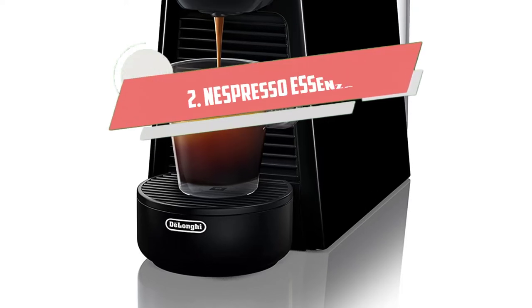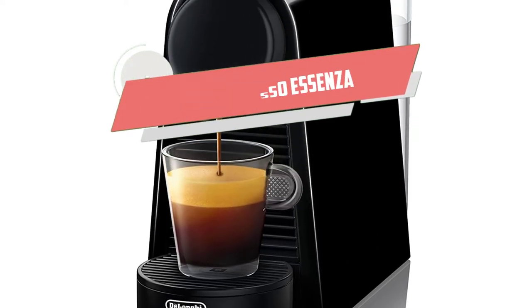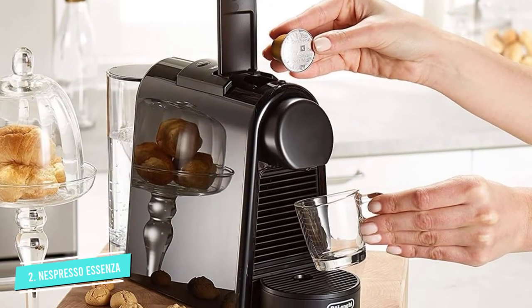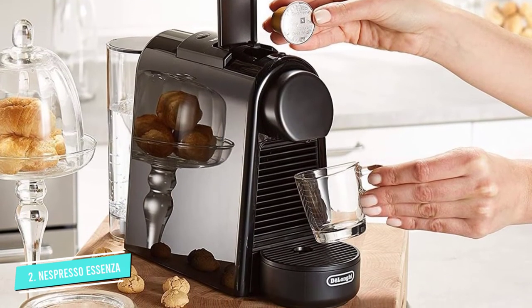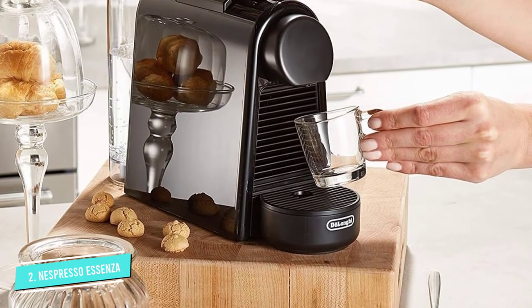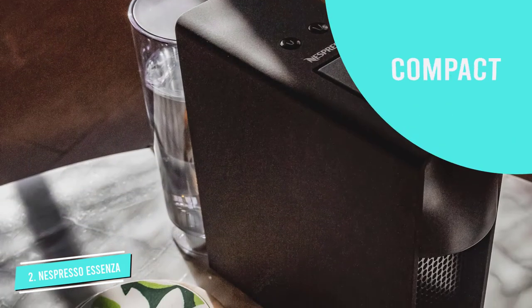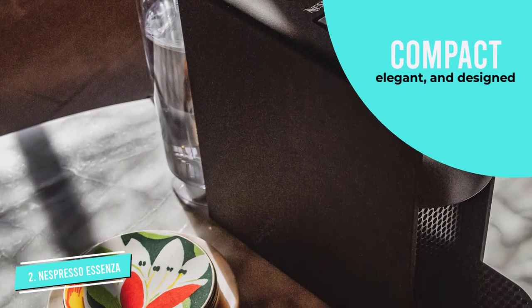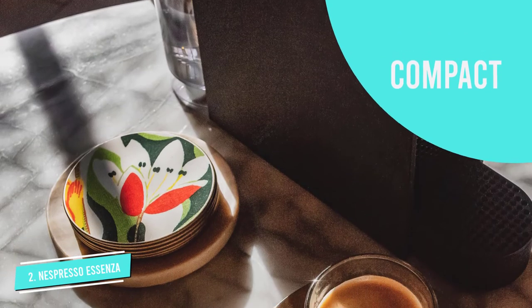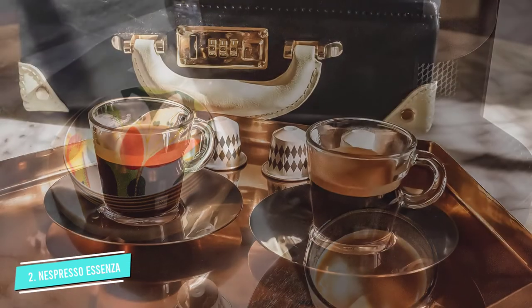Number 2: Nespresso Esenza Mini Espresso Machine. If you're strictly into coffee pods, the Nespresso Esenza Mini might be your top choice. It's small, compact, elegant, and designed to make outstanding coffee using Nespresso's capsules. Compared to the Mr. Coffee, it's also a lot more reasonably priced, and it's a great alternative if you don't want that expense.